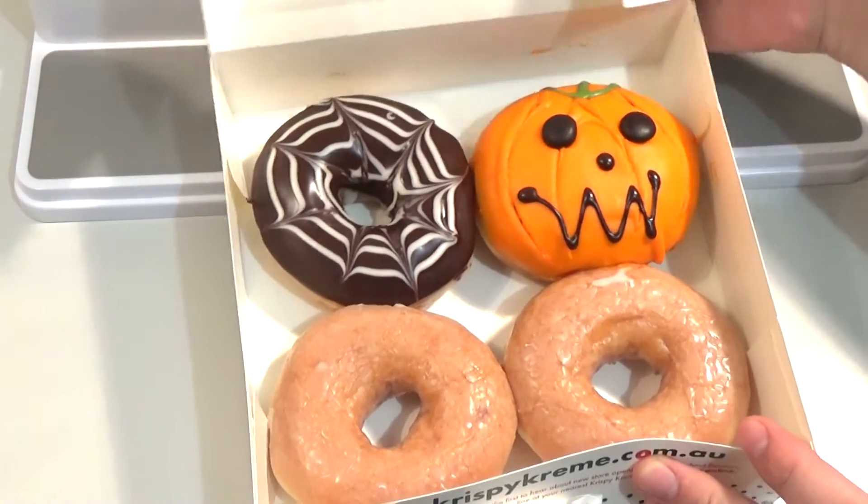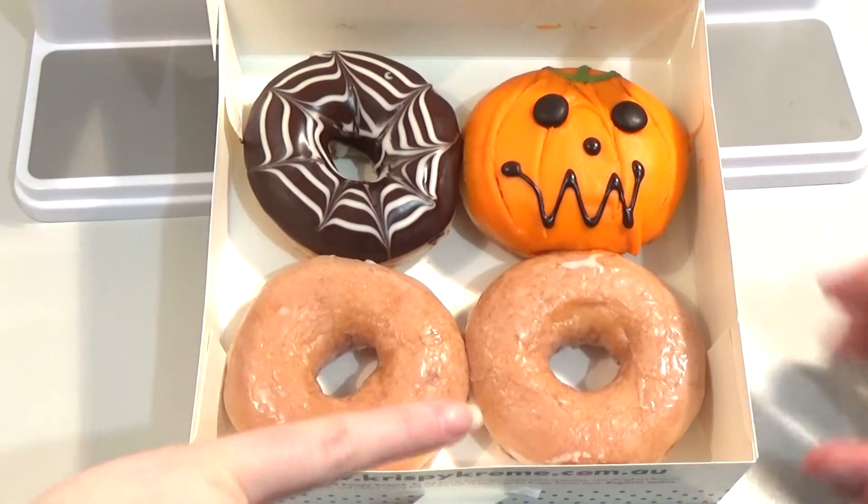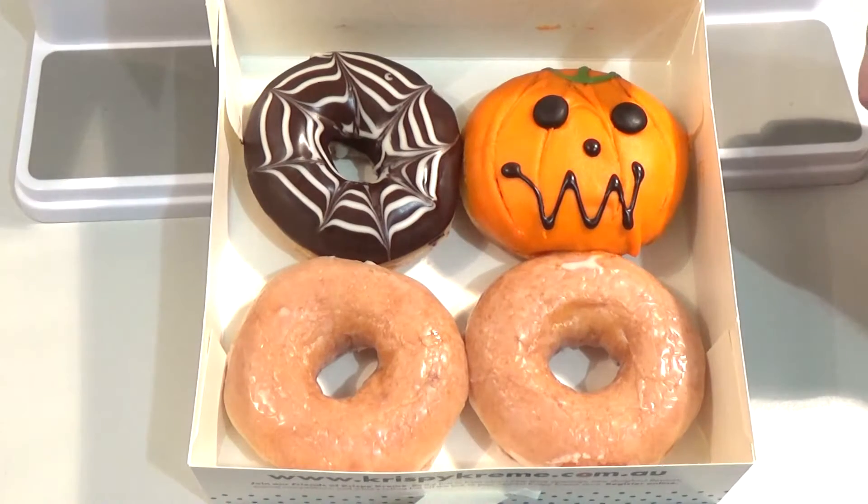Sorry if my throat sounds a bit funny — I've got a bit of a cold. Alright, let's see. So there's our two just normal glazed Krispy Kreme donuts.